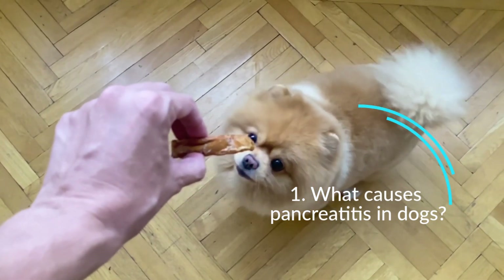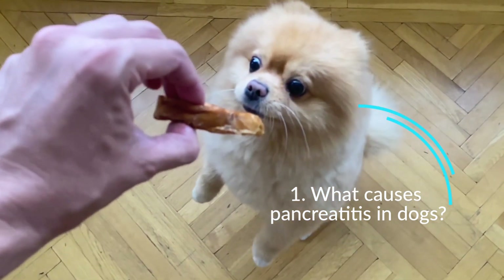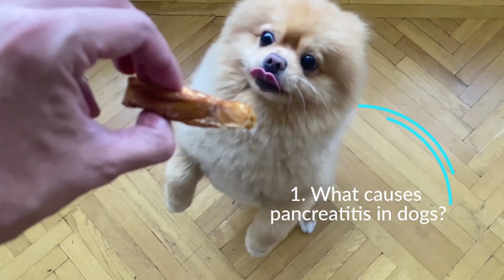This causes pain, discomfort, and other symptoms. A high-fat diet is believed to be a contributing factor to pancreatitis in dogs.